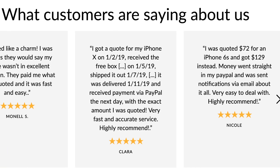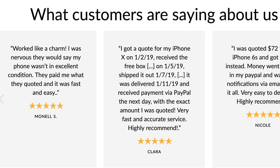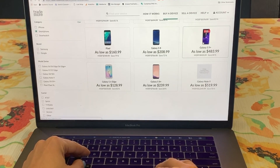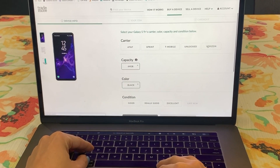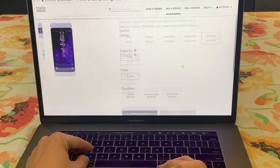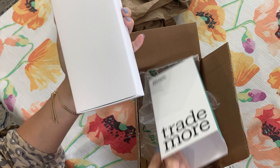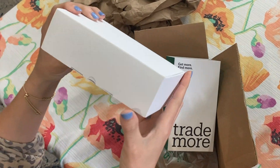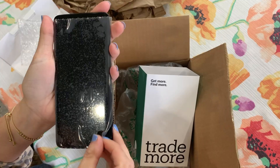When you're buying a phone from Trademore, it actually goes through a 30-point functional inspection. They're looking at quality, reliability, and functionality, and it has to get 100% on those tests before they pass it through, which I absolutely love. There's also free returns, so there's really no worries about checking out the service with Trademore to see if it's something you'd like to do.